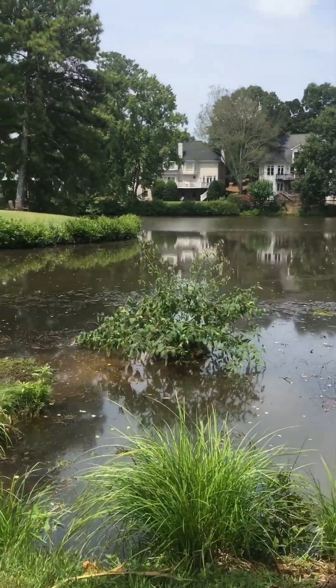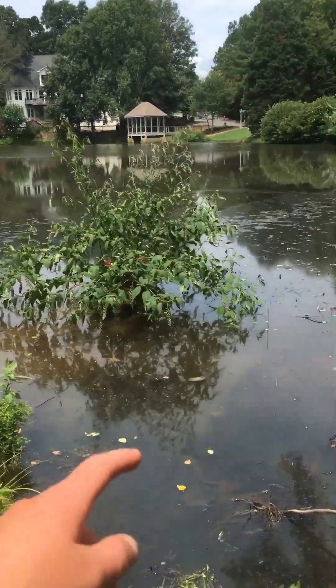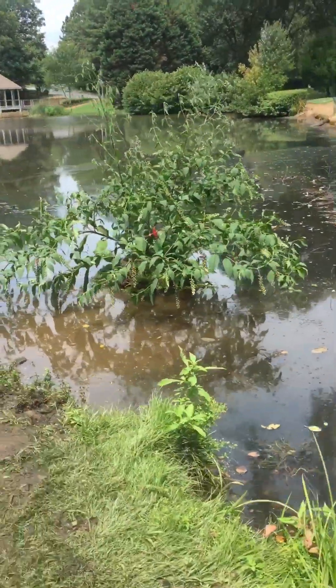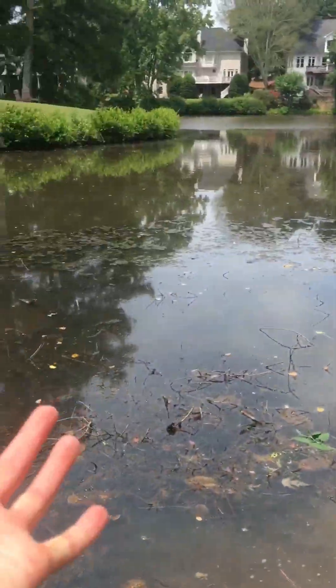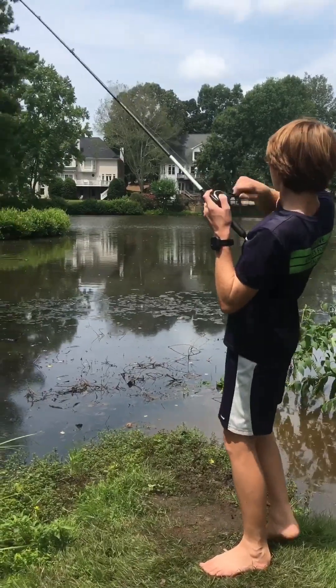Guys, look at how crazy this island looks that we made. It's beautiful. It's perfect for minnows to hide under, that shade right there for frogs and turtles to get on, and for dragonflies to land. It's beautiful.